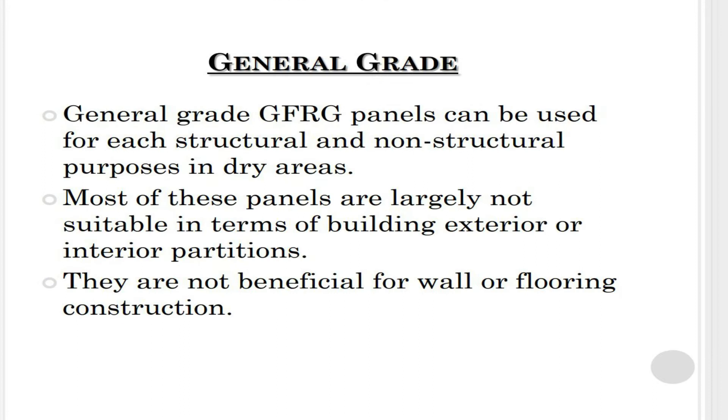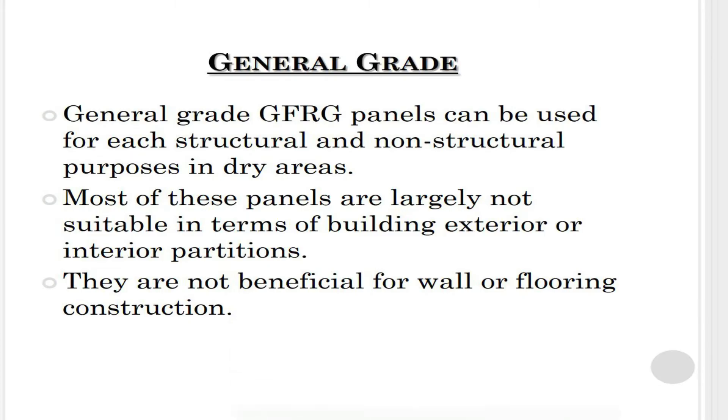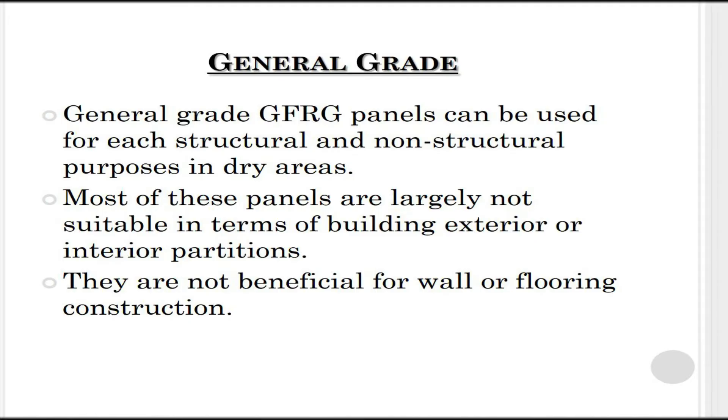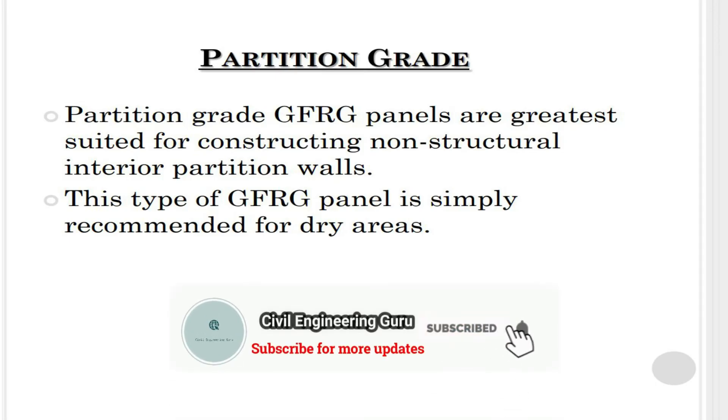General grade glass fiber reinforced gypsum panels can be used for both structural and non-structural purposes in dry areas. However, most of these panels are largely not suitable for building exterior or interior partitions, and they are not recommended for wall or flooring construction.